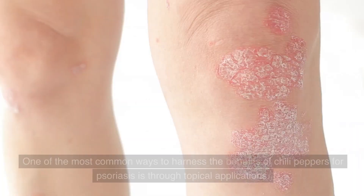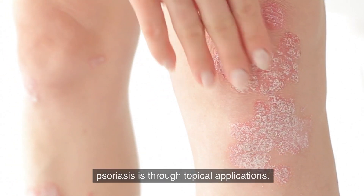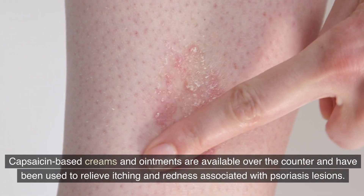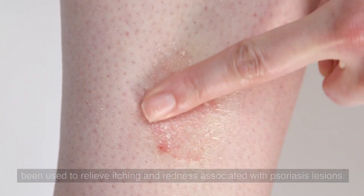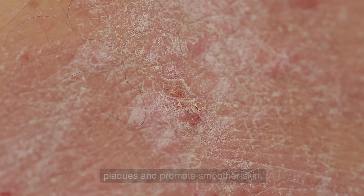Topical application. One of the most common ways to harness the benefits of chili peppers for psoriasis is through topical applications. Capsaicin-based creams and ointments are available over the counter and have been used to relieve itching and redness associated with psoriasis lesions. Regular application of capsaicin cream may help reduce the thickness of psoriatic plaques and promote smoother skin.